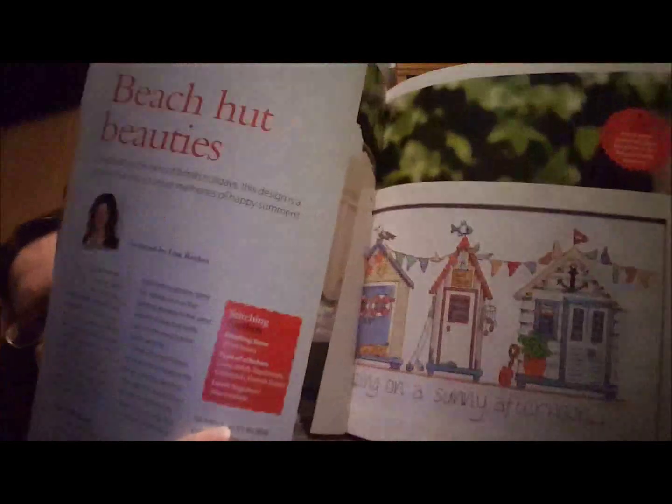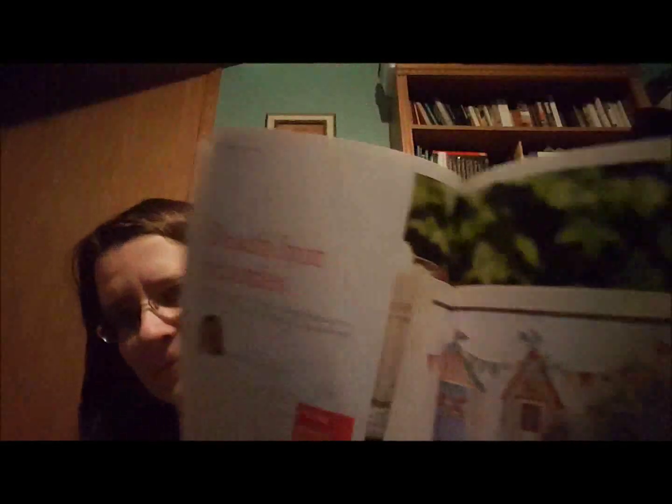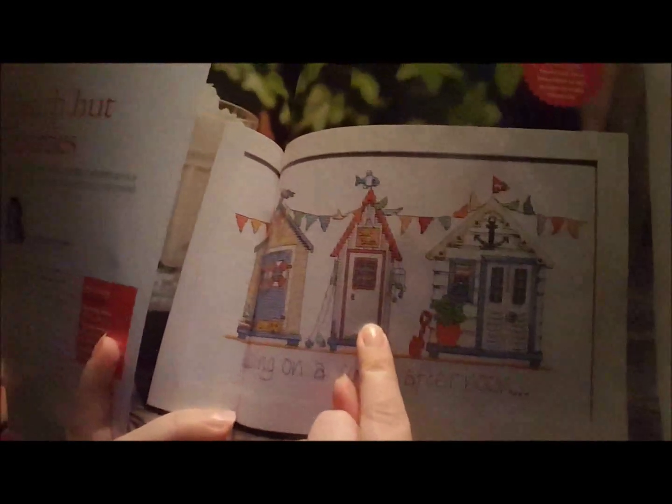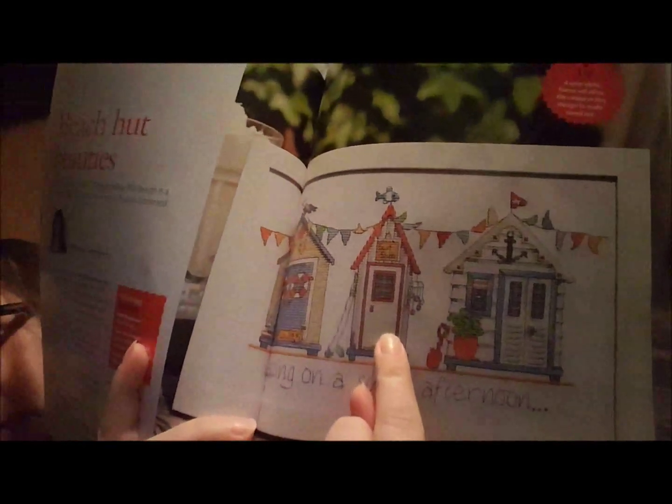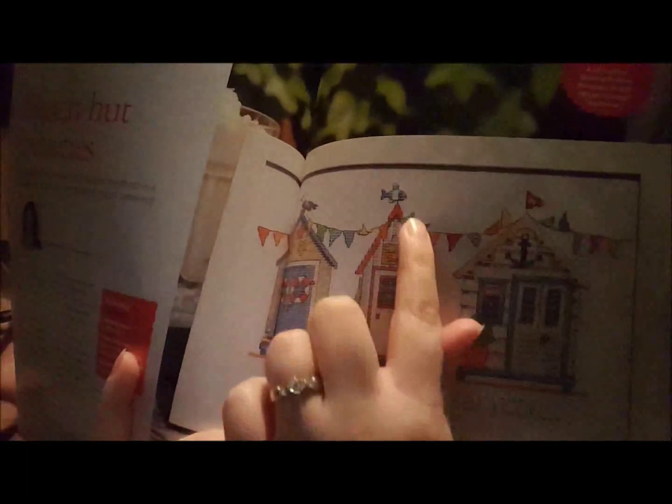Here's the beach hut beauties. I'm not a beachy kind of person, but I thought this was cute. Here's where my mind went — see this one? It was not very hard to put a little moon there and make this an outhouse. I had a friend once ask me if I knew of a cross-stitch outhouse because she wanted to put it in her bathroom. I didn't, but that would be kind of cute. Okay, now you know where my mind went.